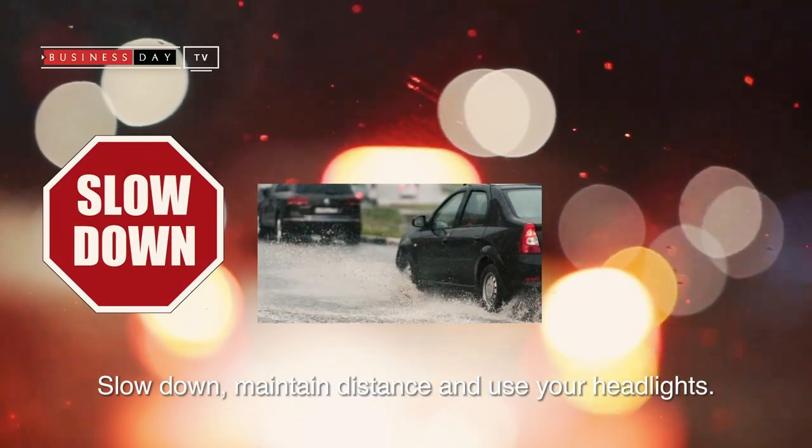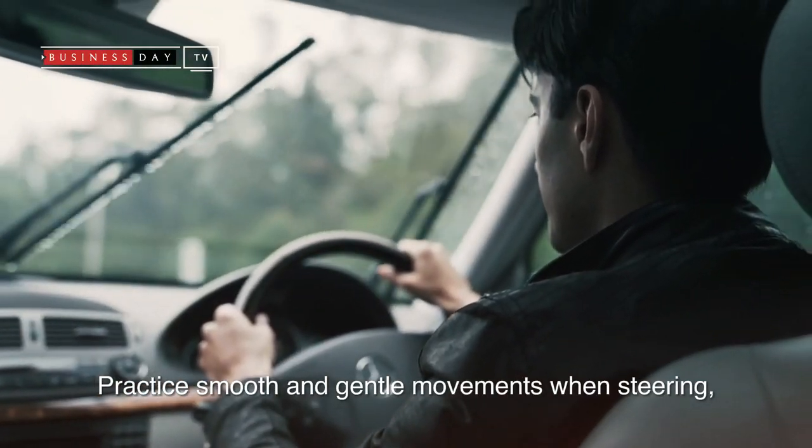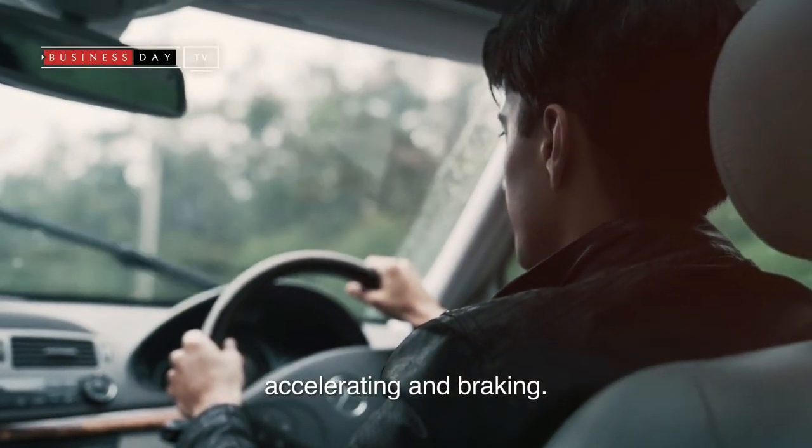Slow down, maintain distance, and use your headlights. Be gentle on the controls — practice smooth and gentle movements when steering, accelerating, and braking.